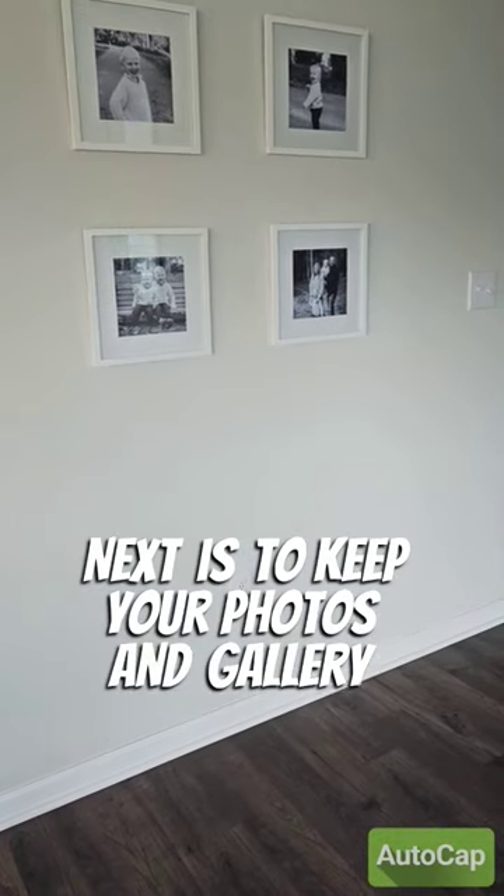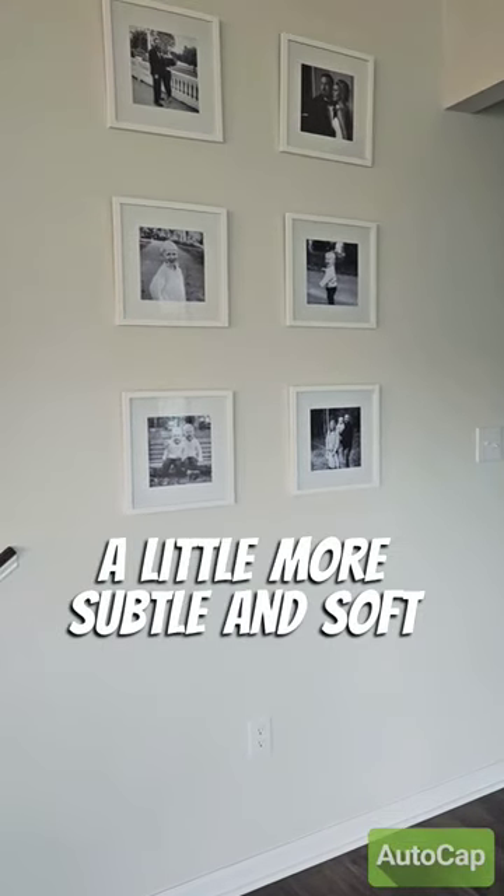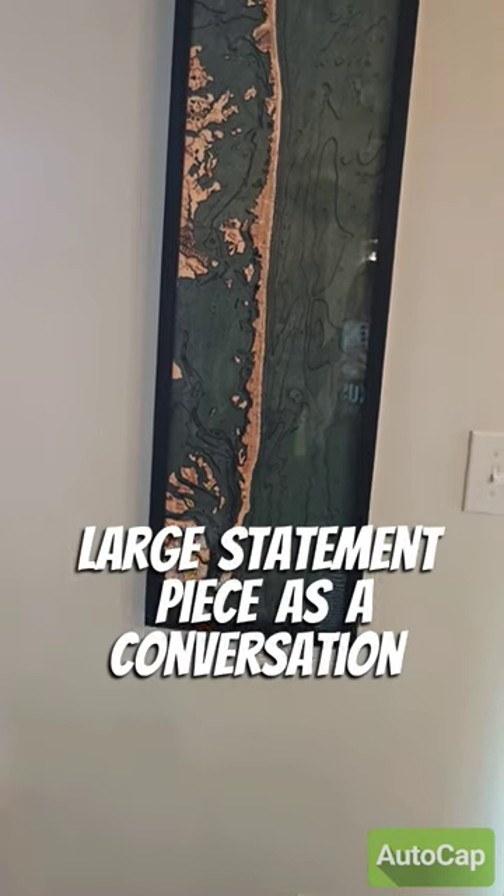Next is to keep your photos and gallery walls in black and white. It's great to add personal touches, but this keeps everything a little more subtle and soft. I think it's great to have a large statement piece as a conversation starter.